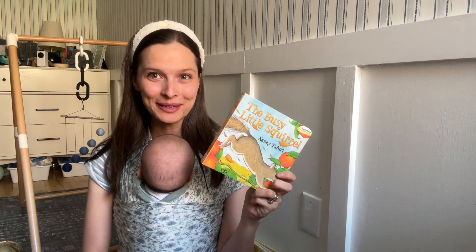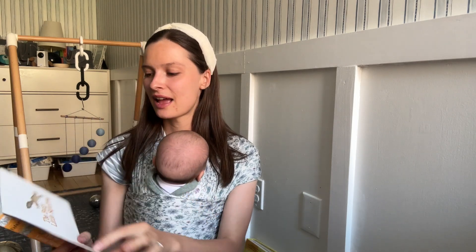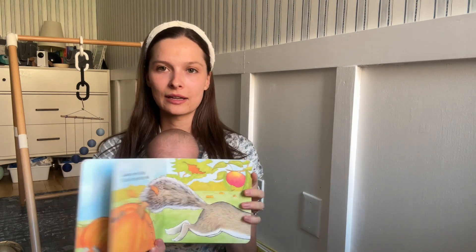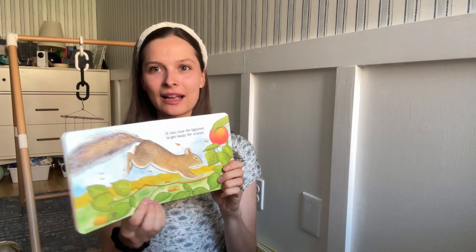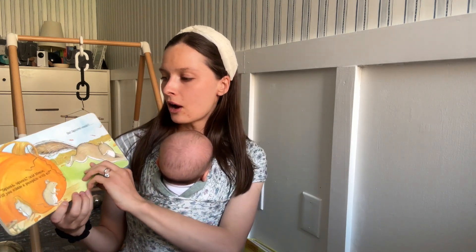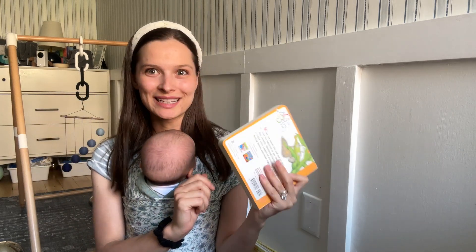This is Busy Squirrel — it's about an animal, but it's not anthropomorphized at all. This is an animal doing a very animal thing. The squirrel goes around collecting acorns while leaves are falling, so it's a fall setting. The animals do make their sounds, but they're all doing very animal-like things. At the end, the squirrel is fast asleep after gathering all the food it needs for winter. It's a cute seasonal book, perfect for fall. We loved it so much we had to buy a second copy because the first one was completely torn up.